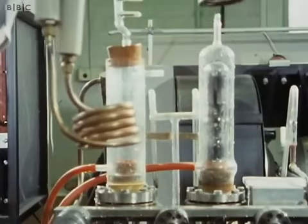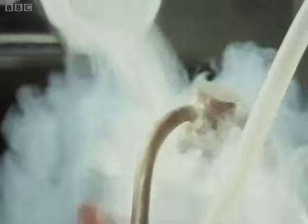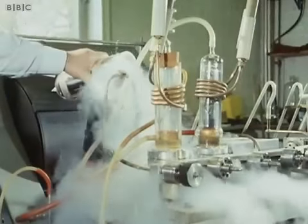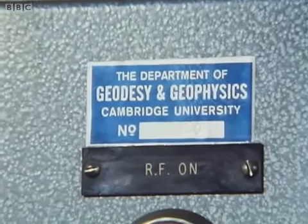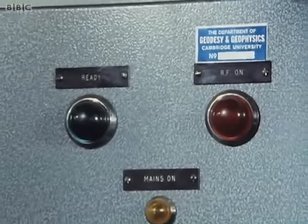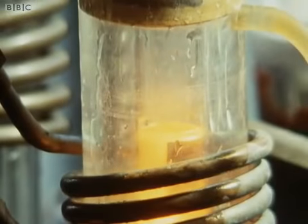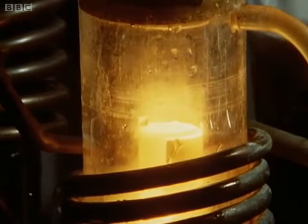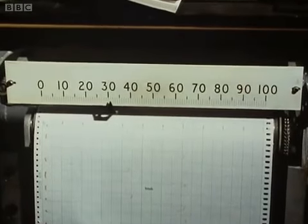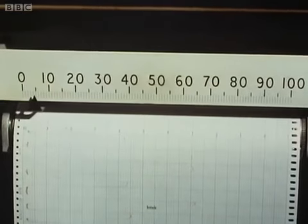A modern discovery like this is subjected to a powerful array of scientific tests. Here, for example, in a Cambridge laboratory, samples of the rock beds in which it was found are being accurately dated by an advanced physical method. Thanks to methods of investigation like these, applied over the whole range of natural sciences, a vast amount of objective data is soon available on any modern find in this field.